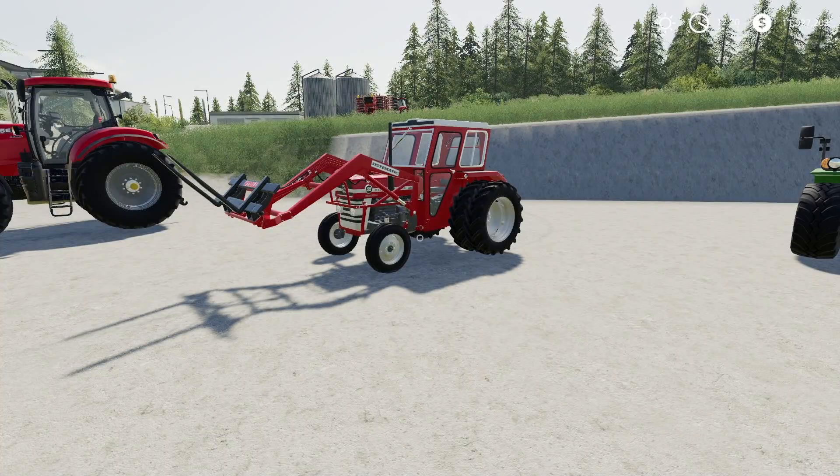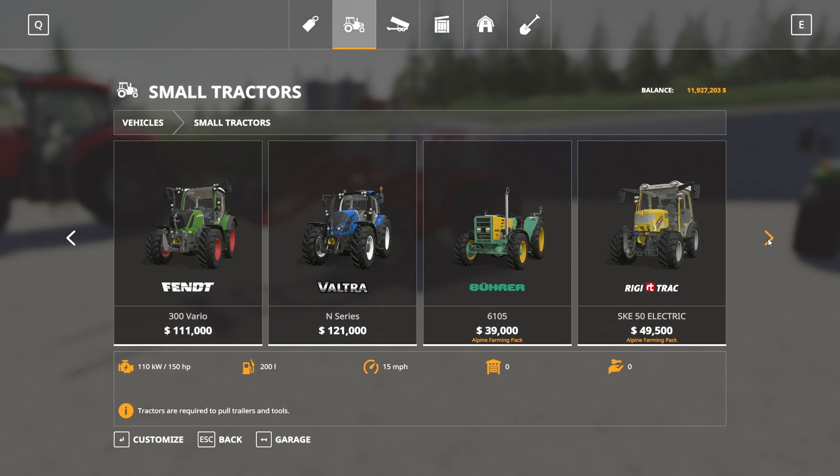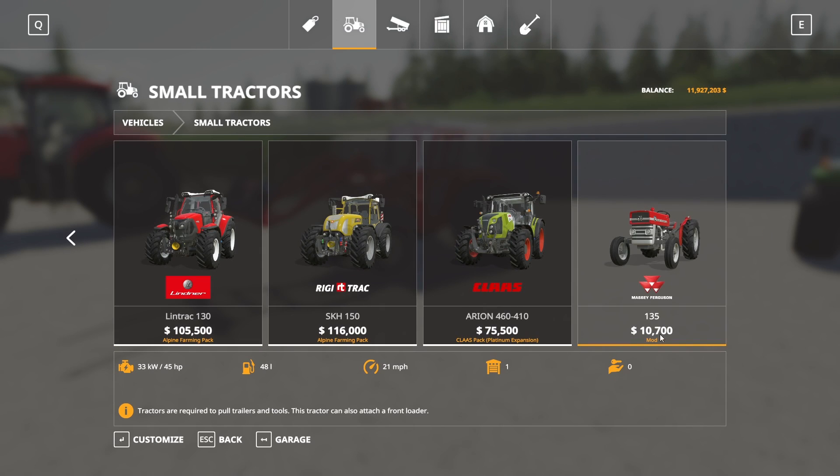Next up we have the Massey Ferguson 135 by Peter Jay. This is 10.65 megabytes to download and is for all platforms. In the store, it's located under Small Tractors, all the way at the end — there's the 135.